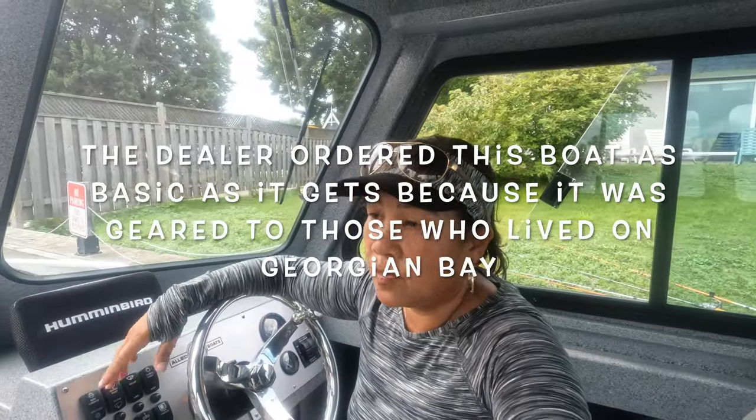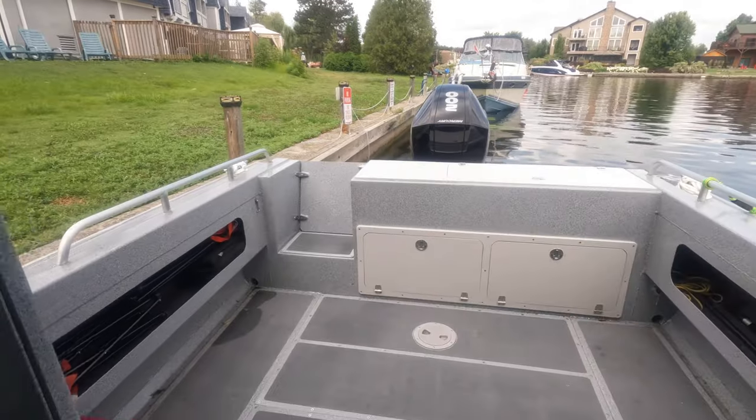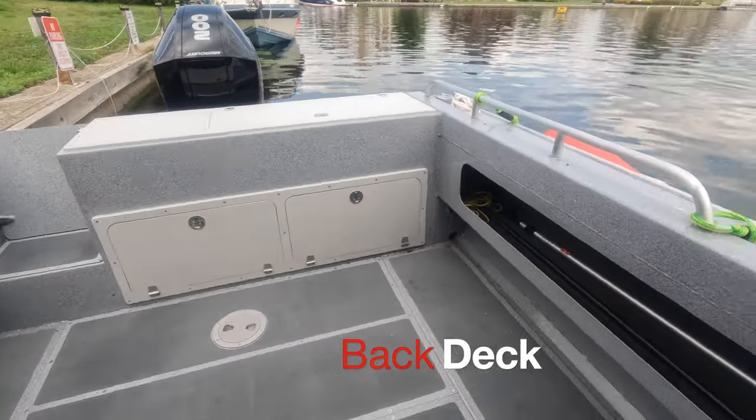When we bought this boat, it was pretty much bare minimum — basic. The only extra feature it came with was a live well, which I'm going to show you after. Here is our dock, and if you notice our decking over here is empty, which makes it so much easier to fish.